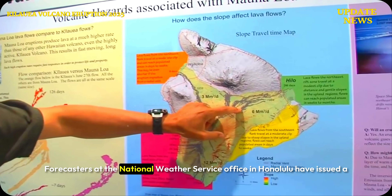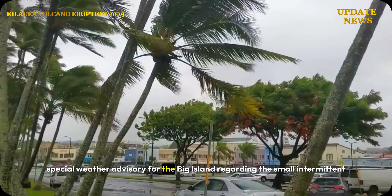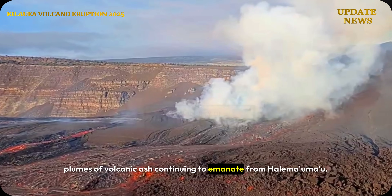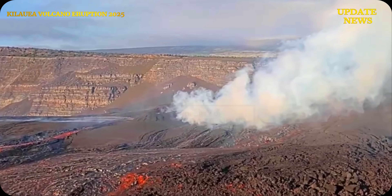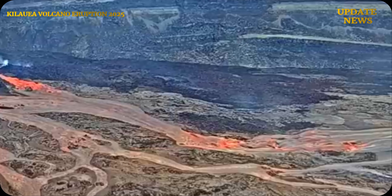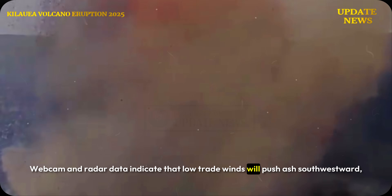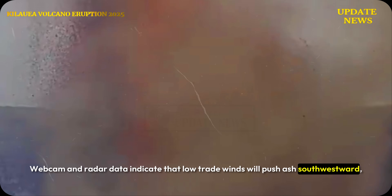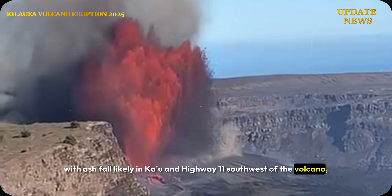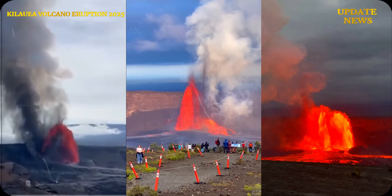Forecasters at the National Weather Service Office in Honolulu have issued a special weather advisory for the Big Island regarding the small intermittent plumes of volcanic ash continuing to emanate from Halimauma'u. Webcam and radar data indicate that low trade winds will push ash southwestward, with ash fall likely in Ka'u and Highway 11 southwest of the volcano, including the communities of Pahala and Wood Valley.